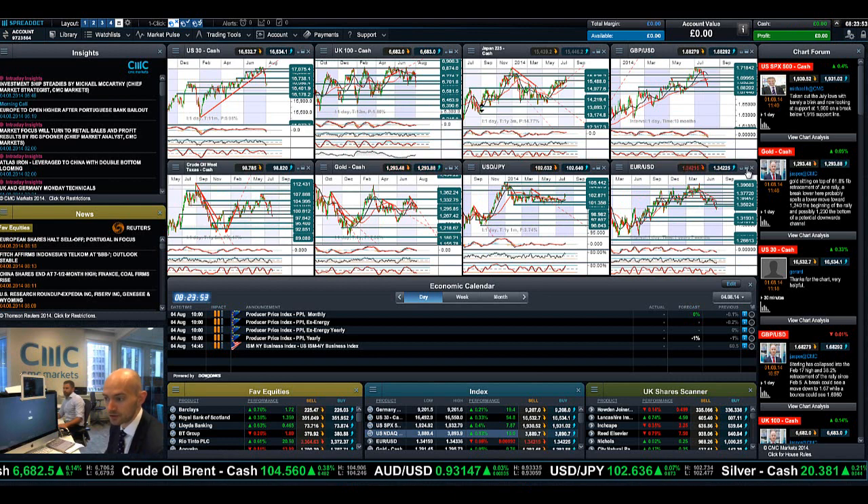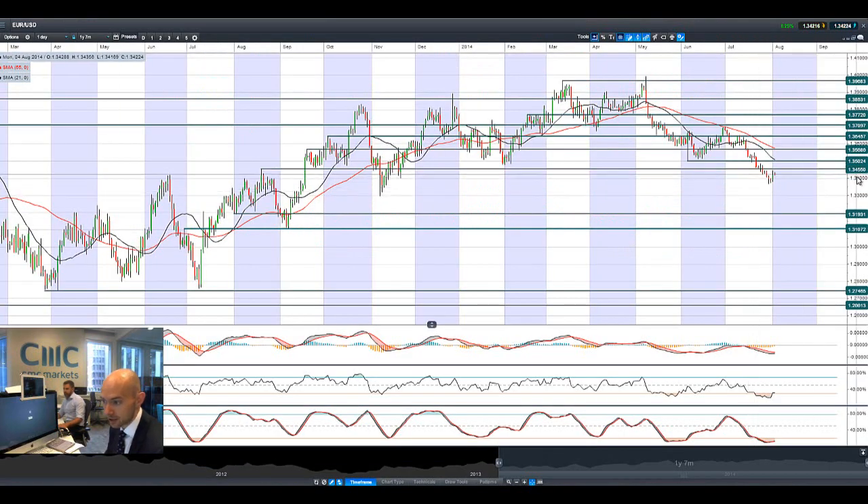Euro/Dollar has retraced back up close to 1.3455. This might just be a retracement back up to potential resistance before resuming its downward move, should the dollar manage to wrestle back control. The Eurozone is under a little pressure anyway, so Euro/Dollar should be primed and is certainly an FX pair to watch.